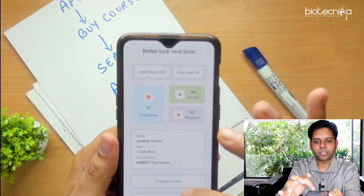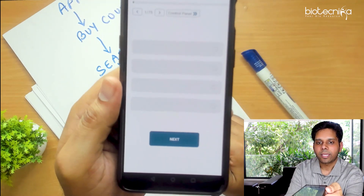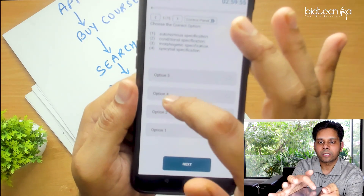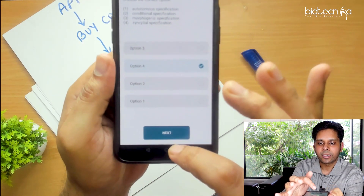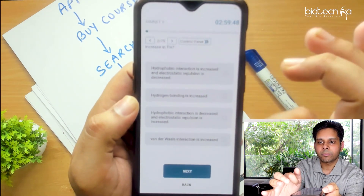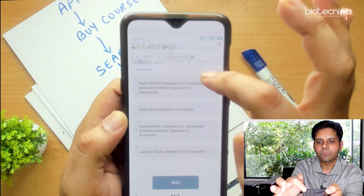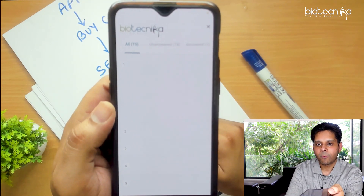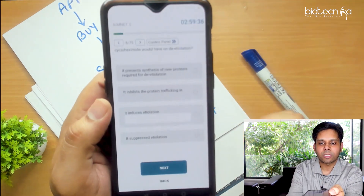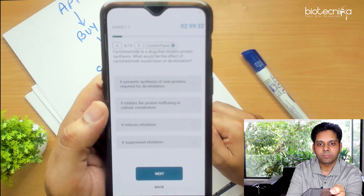I have already attempted it, so the Attempt Again option will come up. Click on Start and you can attempt the test. The questions will appear, the answer options will come, and then click Next. If you want to jump between questions, click on the Control Panel. You can see all the questions in the quiz and if you want to switch to any particular question, click on the number and you will switch — for example, switching from question number one to question number 75.